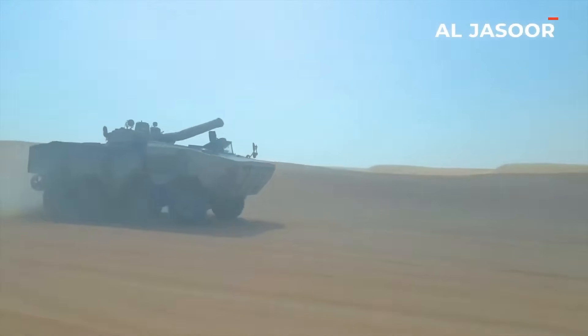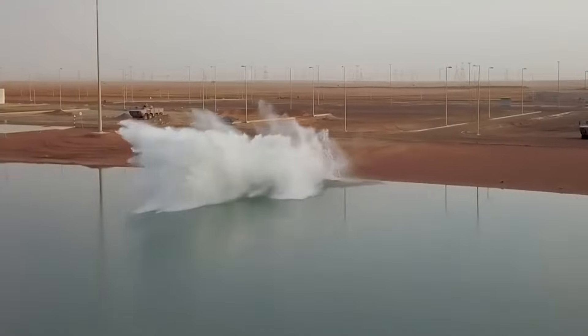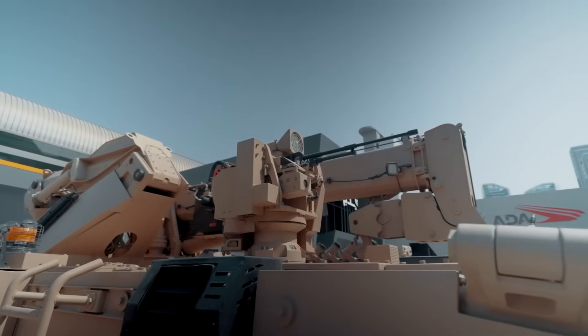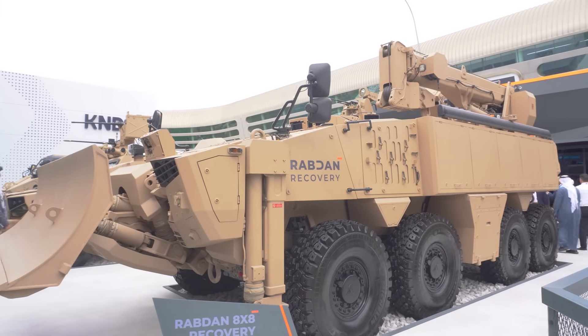With cutting-edge technology, superior mobility, and exceptional adaptability, Rabdan 8x8 stands as a game-changer in modern armored warfare. Will it set the new standard for battlefield dominance? Let us know your thoughts and thanks for watching.